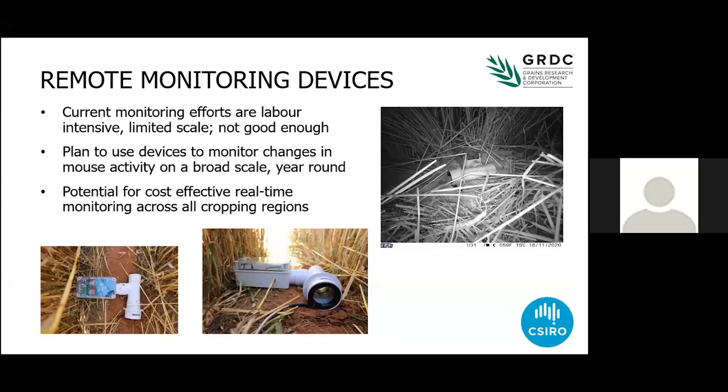What we're developing is a remote mouse monitor with a passive infrared sensor. When the mouse runs through the tube, the passive infrared sensor goes off, records a time and date, and puts a one on the card — so we can actually monitor changes in mouse activity through time. The idea is to link these into the wireless networks that a lot of farmers have for their weather stations and soil moisture probes, and then use the data from the weather station, the remote monitor, and a range of other things to make more spatially explicit mathematical models to predict outbreaks. It gives us a much better opportunity to be accurate with predictions.